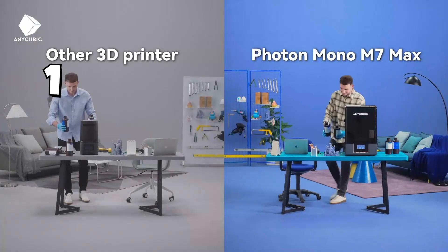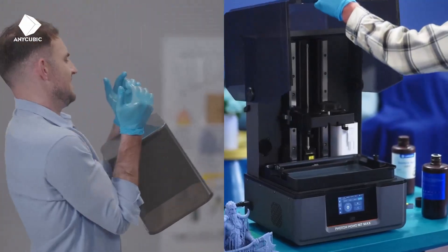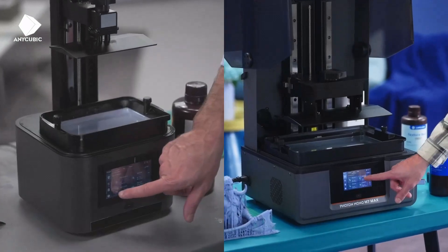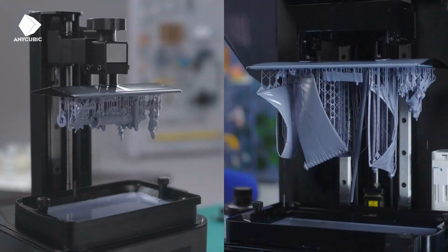Anycubic Resin 3D Printer Photon Mono M7 Max, 13.6-inch 7K mono LCD, high precision, temperature control, efficient productivity, large printing size of 11.73 x 6.46 x 11.81 inches.